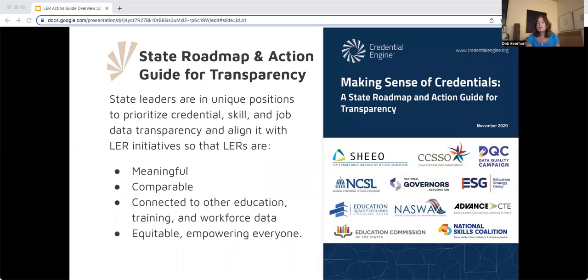Credential Engine has strong precedence for working with states on their transparency goals. In 2019, we collaborated with seven state leadership organizations and five workforce, education, and data advocacy experts to develop a state roadmap and action guide for transparency. This roadmap is designed to help states take step-by-step action, and each step includes strategies that states can take and examples from states' work on the ground. The associated toolkit organizes resources related to each step in the roadmap. This roadmap, which has been instrumental in state progress and success, is the basis for our new Learning and Employment Records Action Guide.